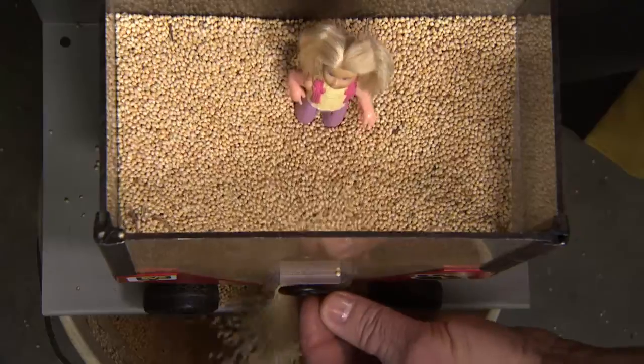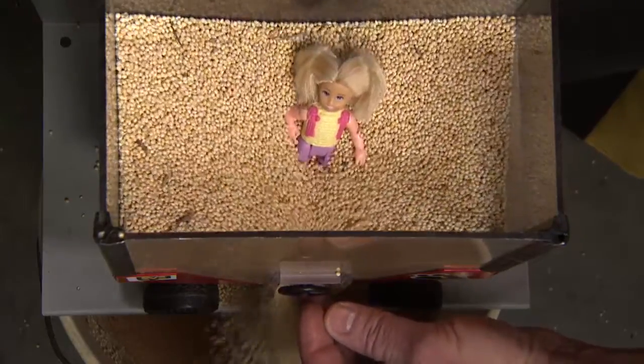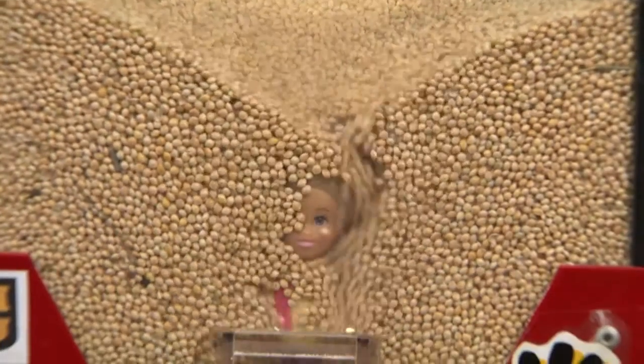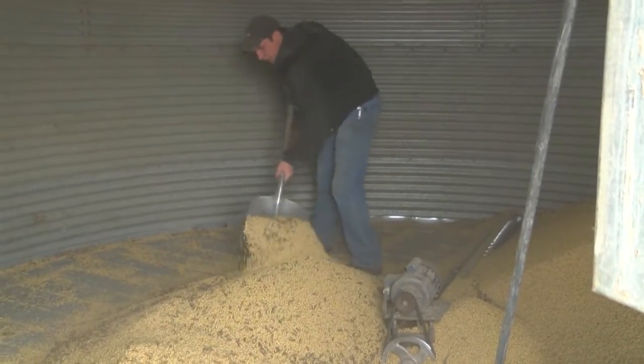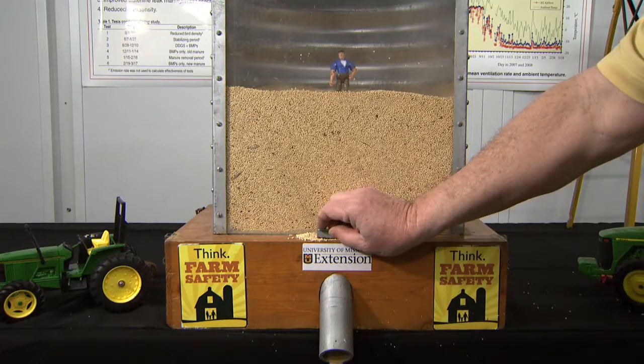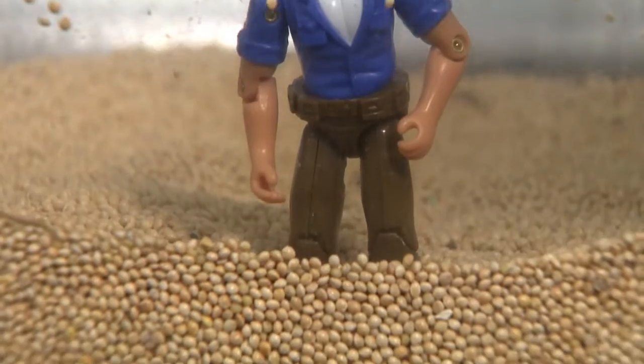It will literally move out from underneath you, much like quicksand in a lot of situations. Farmers sometimes go inside a bin to break up crusted grain, but once grain starts flowing, within seconds a person is trapped with no possible escape.